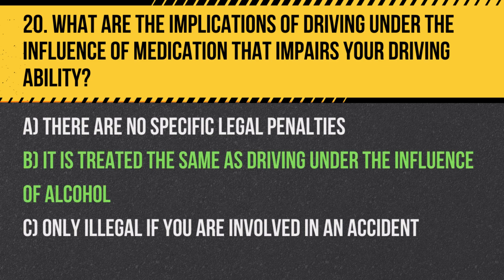Answer: B. It is treated the same as driving under the influence of alcohol. Driving while impaired by any substance, including prescription and over-the-counter medication, is illegal.